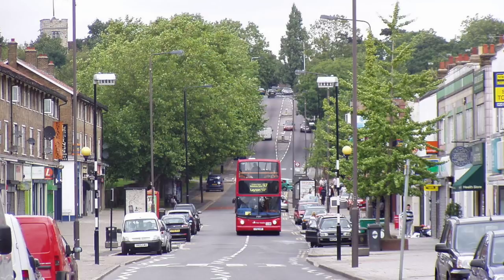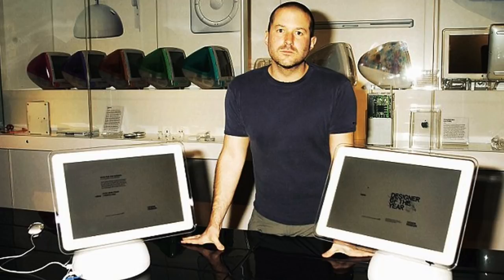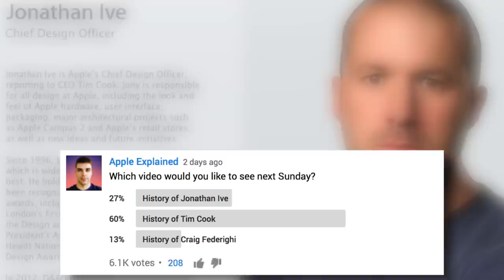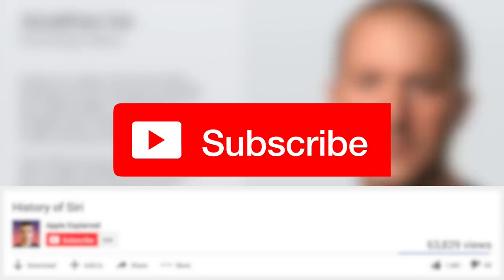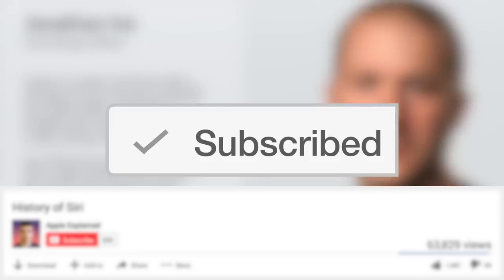Hey guys, it's Greg with Apple Explained, and today we're going to explore the history of Jonathan Ive — where he came from, how he got involved in product design, some of his career achievements, and how he ended up as chief design officer of the most valuable company in the world. This topic was second place winner of last week's voting poll, so make sure you're subscribed so voting polls show up right in your activity feed.